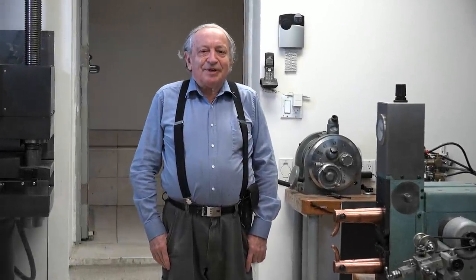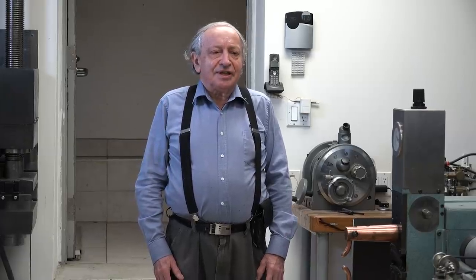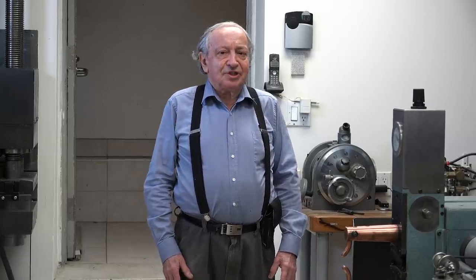Hi, I'm Dan Gelbart, and this is a video tour of my shop and lab. The shop is an attachment to the house and has four zones: a high-precision area, a general machine shop with CNC machines, a room for all the dirty work like woodwork, sanding, grinding, and welding, and a testing lab. Let's have a quick look at the high-precision area.